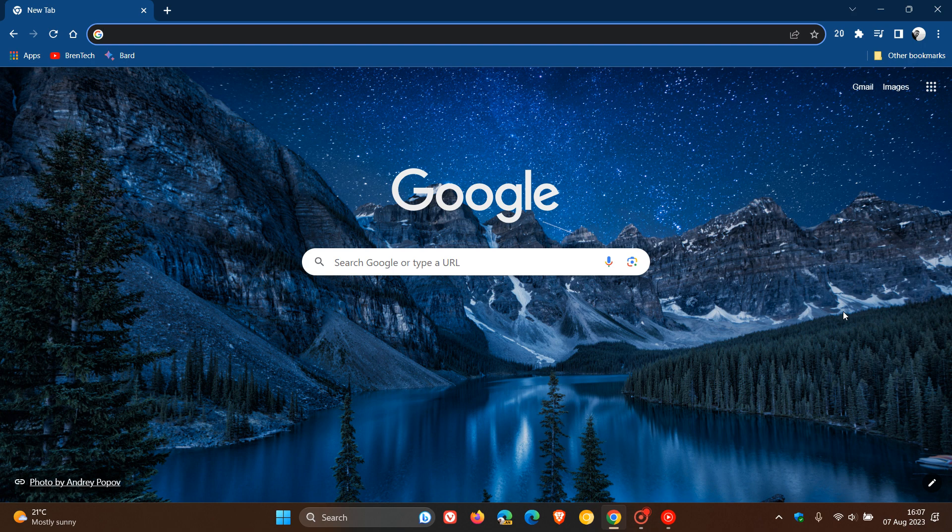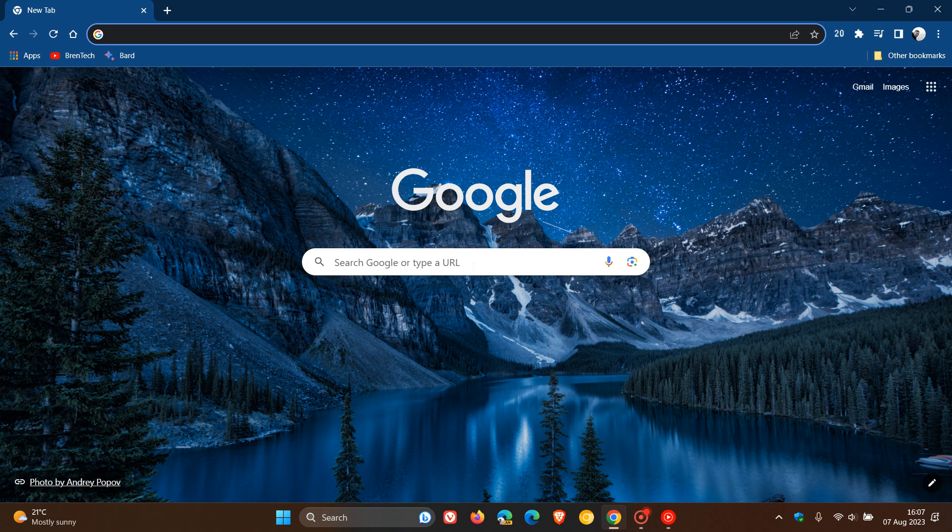Now, how this is all going to work is that to get a grammar check result, Google says you need to include 'grammar check' in your search so that search understands that you want a grammar check, because if you don't, then obviously you won't get the relevant check. At this stage, this is only available in English, so something else just to take note of.